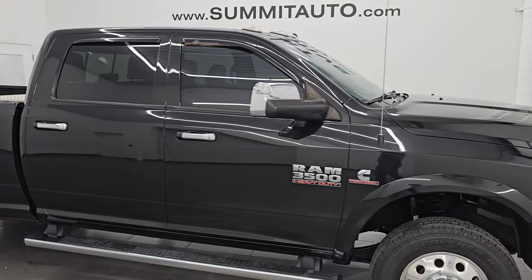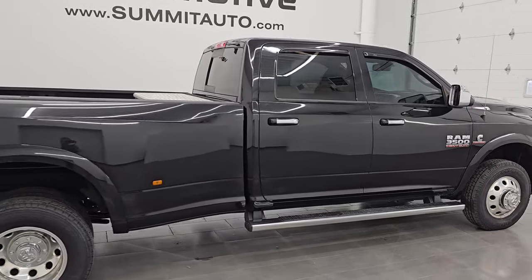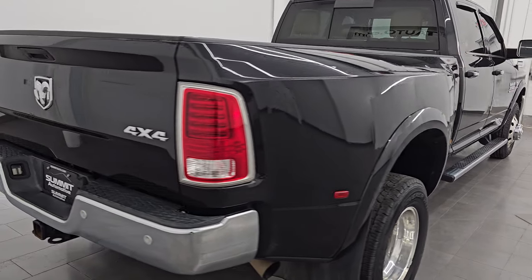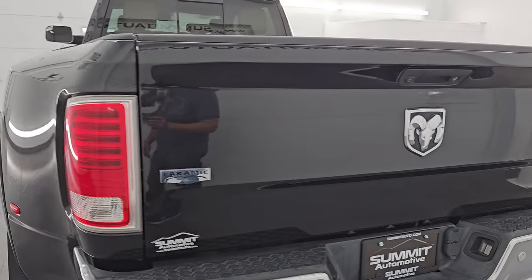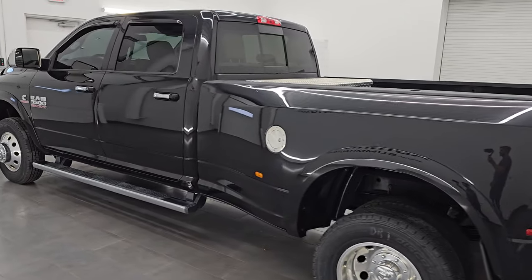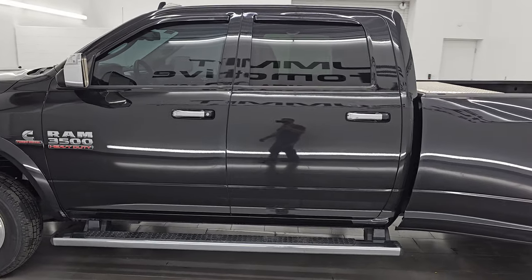Hey, this is Brett — hope everybody's having a great day out there. I am super excited to go over this ultra clean 2018 Ram 3500 crew cab long box dual rear wheel Laramie. This is stock number 14906Z. I am here at Summit Automotive in Fond du Lac, Wisconsin, your new and used heavy duty truck and Ram headquarters.